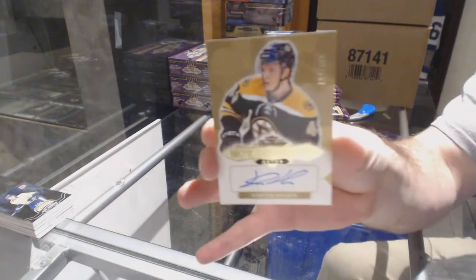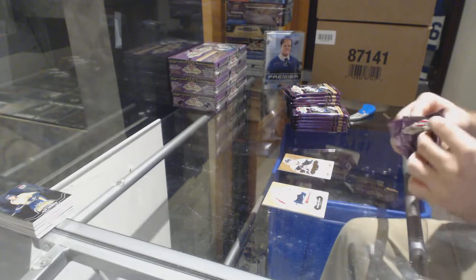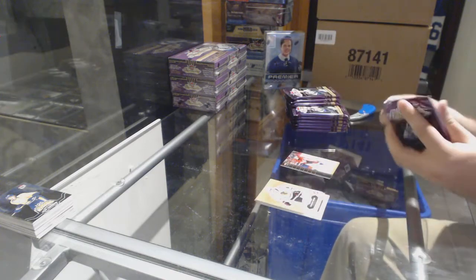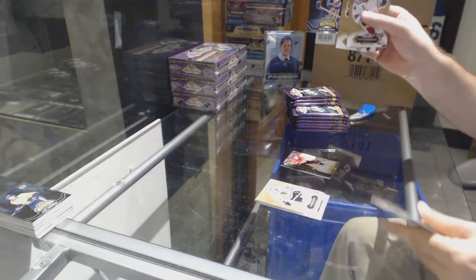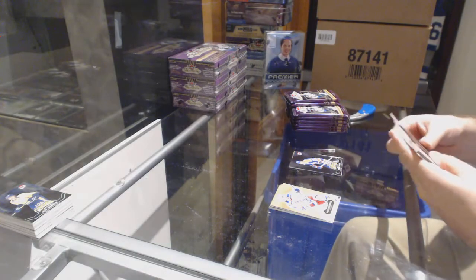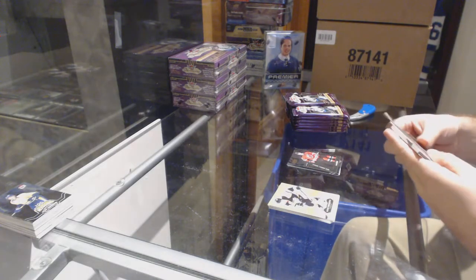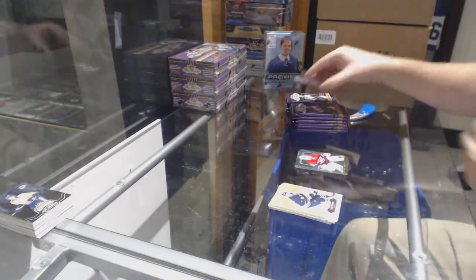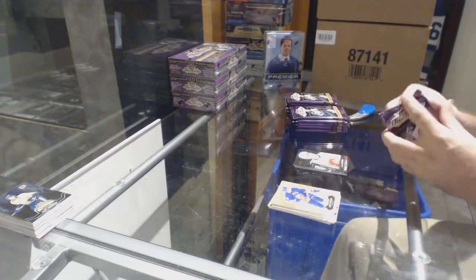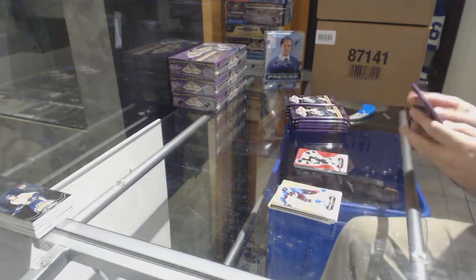We've got a 499 rookie auto for the Boston Bruins, Danton Heenan. Ultra rookie of Zach Sanford for the Capitals, 2-5-99. Scoring Kings of Wayne Gretzky for the Oilers. Metal Universe, Taylor Hall for the Devils. EX for the Habs, Carey Price. Metal Universe for the Calgary Flames, Matthew Kachuk. Red Glow for the Penguins, Patrick Hornfist.